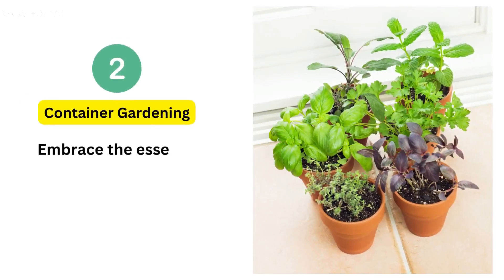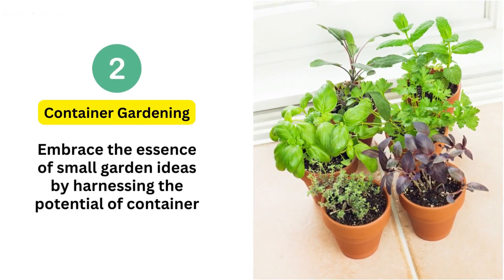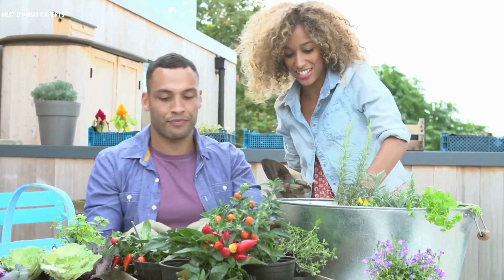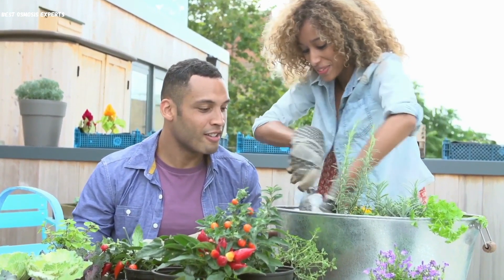2. Container Gardening. Embrace the essence of small garden ideas by harnessing the potential of container gardening. With pots, containers, and raised beds as your allies, cultivate a diverse array of plants even in limited spaces, adding life and charm to your surroundings.